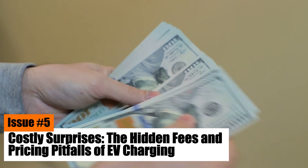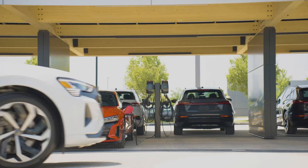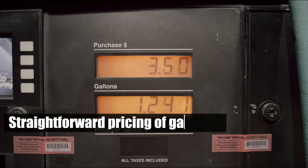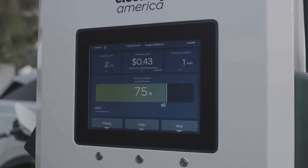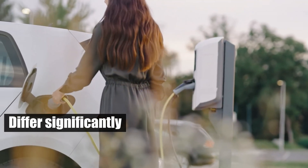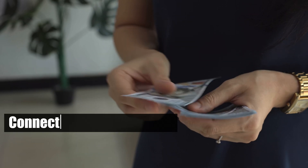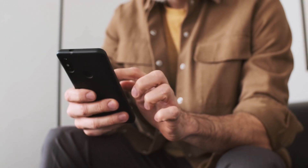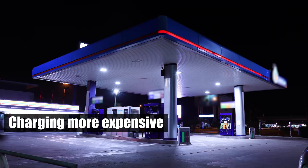Issue number five: costly surprises — the hidden fees and pricing pitfalls of EV charging. EV owners often face hidden costs and pricing inconsistencies at charging stations. Unlike the straightforward pricing of gasoline, EV charging fees can vary widely and lack transparency. Pricing structures differ significantly: some stations charge by the kilowatt-hour, while others bill by the minute. Additional fees, like connection or idle charges, can further complicate the cost, making it hard for EV owners to predict their charging expenses accurately. Reports indicate that these discrepancies can sometimes make charging more expensive than filling up a gas tank, especially if the station charges by the minute and the charging speed is slower than advertised.